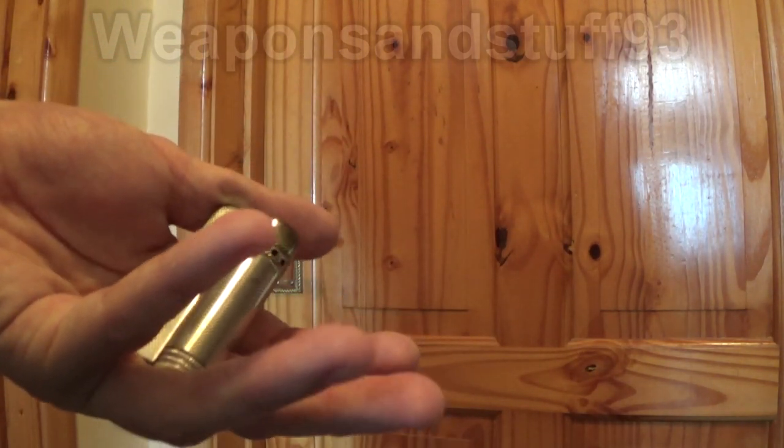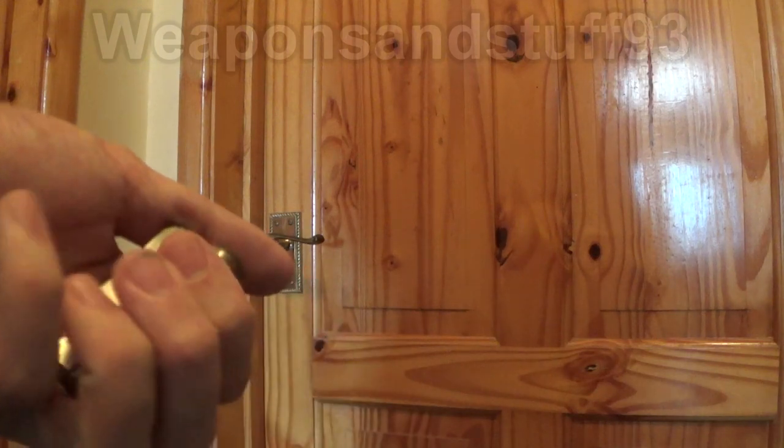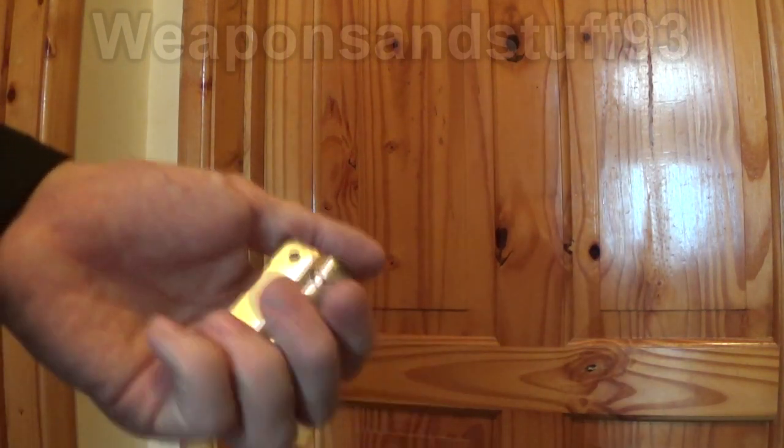They're not as good as a jet lighter, but then again, a jet lighter is a butane lighter, so it has all the drawbacks of a butane lighter.